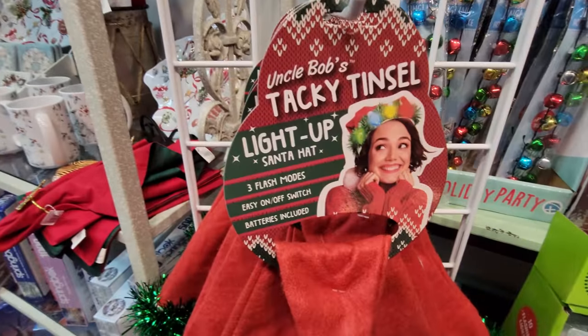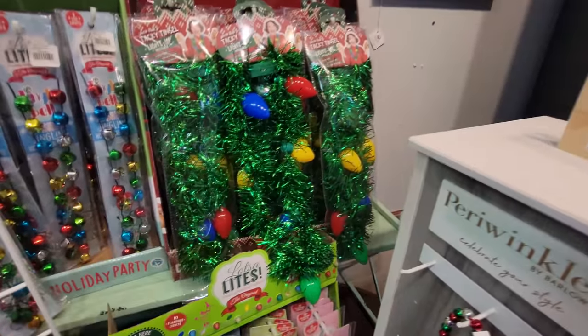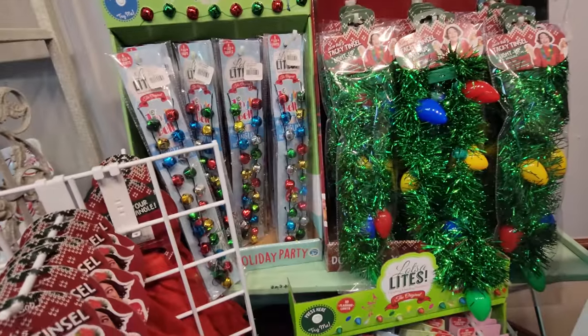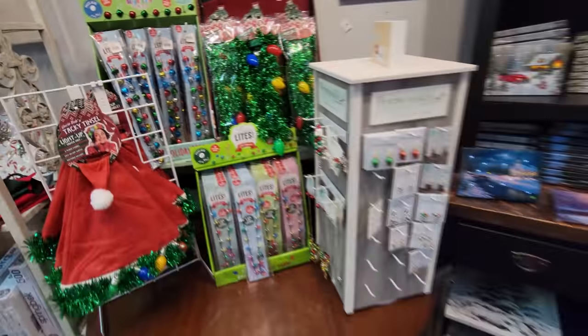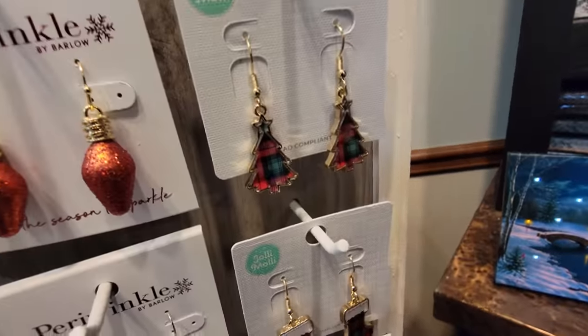A tacky tinsel light-up Santa hat - look at that, the lights light up. And then you've got like the light necklaces. Here's one with tinsel, and then jingle bells - multicolored jingle bells. Oh my gosh, look guys - we have the plaid stockings and the Christmas tree earrings. I should wear one of those.